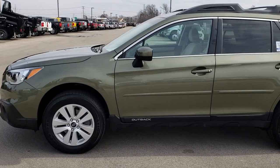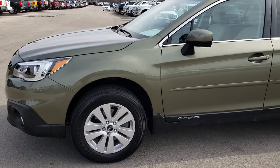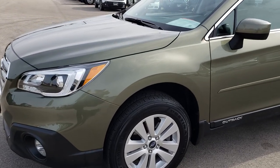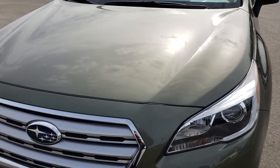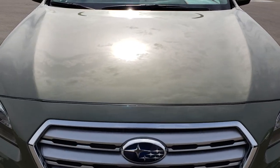This is stock number 9J37B. We are here at Summit Automotive in Fond du Lac, Wisconsin — your new and used SUV headquarters. Today we are checking out this super clean 2016 Subaru Outback.